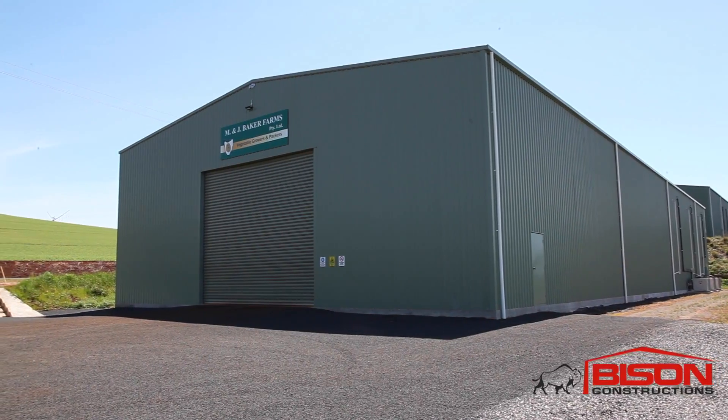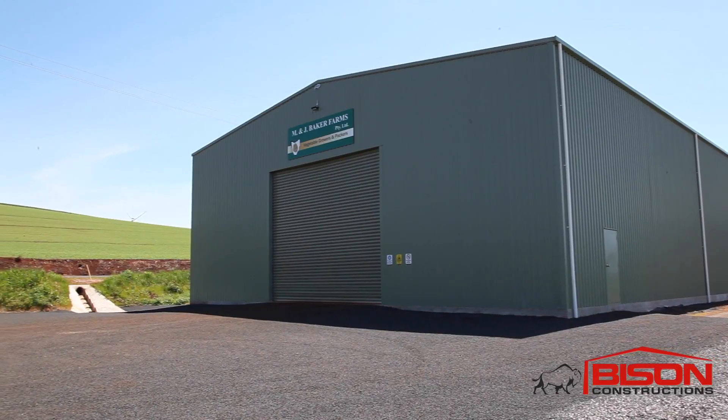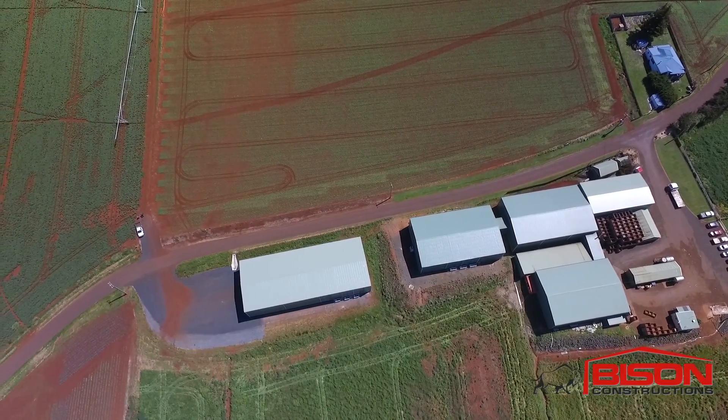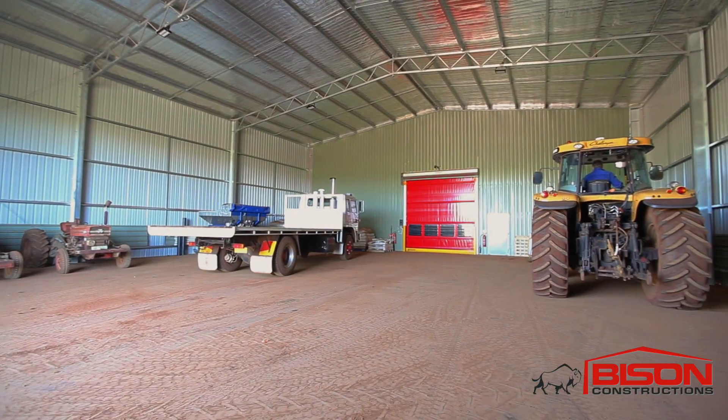The beauty of this is we've got it right on our own property. We've only just got to take it a few yards and we're at the packing shed. That had a big bearing on us building this shed — because we didn't have to cart them to other cool stores and bring them back — and we've also got control of how we keep the temperatures down as well.